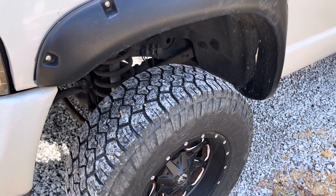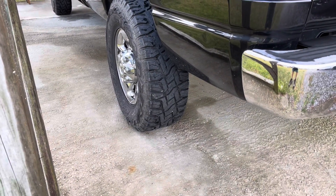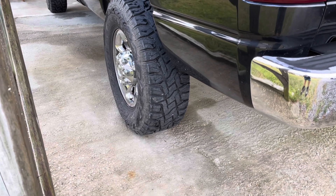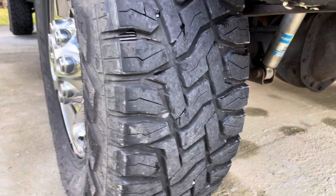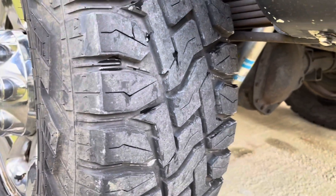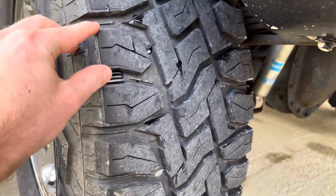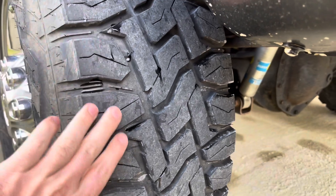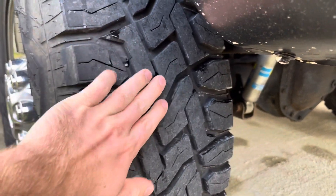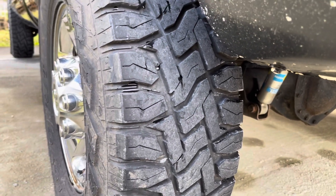Let's move on to the Toyo RT tires. Here we are — not nearly as many miles on these, a little over 14,000 miles. Let's take a look at the tread wear. Wearing evenly, not really seeing much of a chop yet. There was like an extra layer — you can kind of see it, a little edge here, an extra level to all the tread blocks. It's basically worn down flush with that on these tires, meaning there's a fair amount of life left in them.